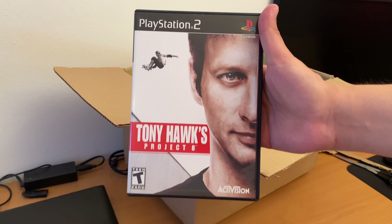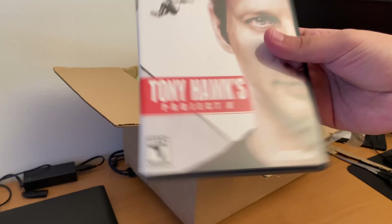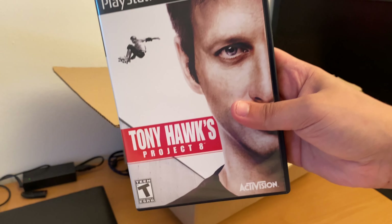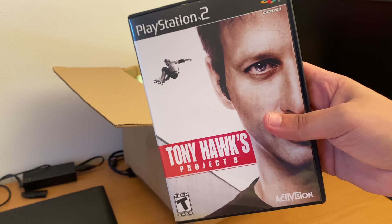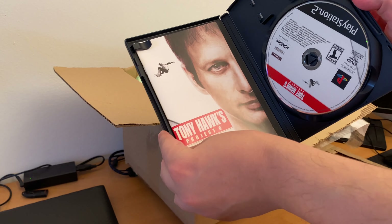And then we have Tony Hawk's Project 8. I have every Tony Hawk's except Proving Grounds, Project 8, and Downhill — those three games I don't have. Also complete in box.